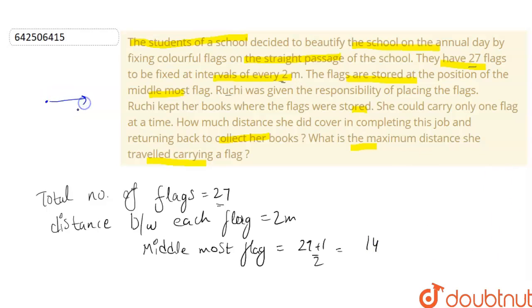The 14th flag is the middle one, which means there will be 13 flags on one side and 13 flags on the other side. All the flags are stored at the 14th flag's position, so Ruchi needs to keep her books here and fix the flags at 2 meters of distance.